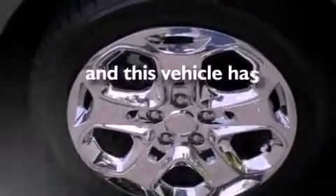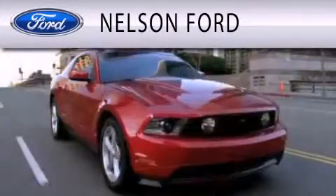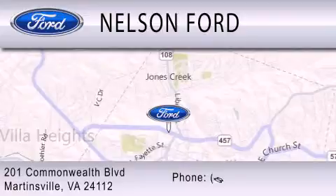This vehicle has fewer than 39,000 miles on the odometer. Contact us today to arrange your test drive. Nelson Ford is dedicated to doing everything possible to ensure that the experience you have selecting your vehicle is as pleasant as possible. We're located at 201 Commonwealth Boulevard in Martinsville.